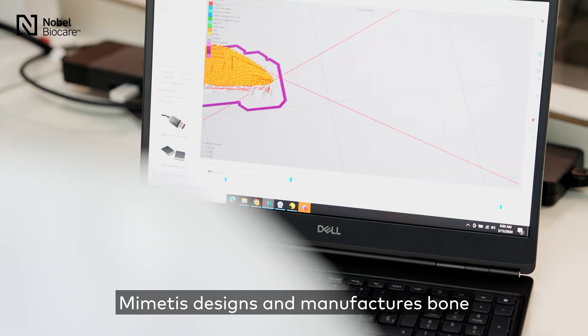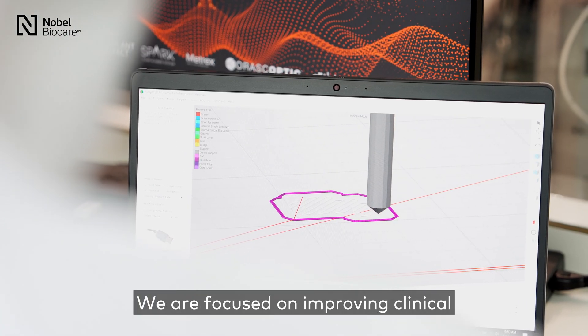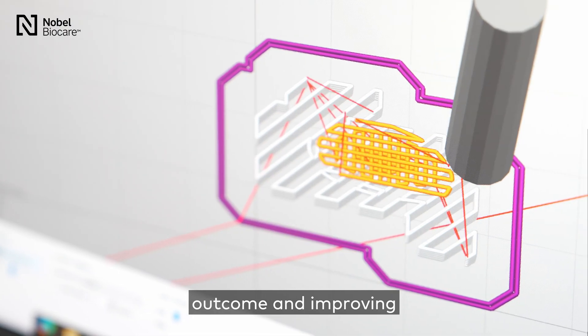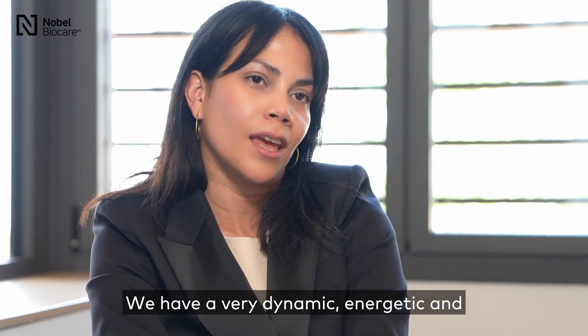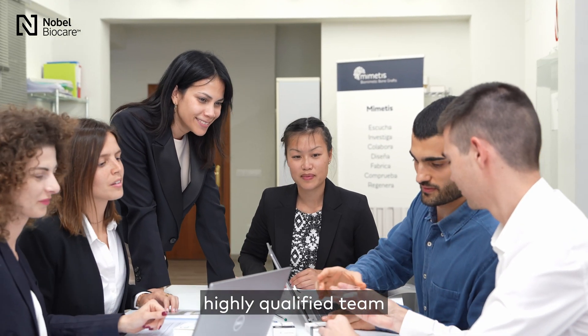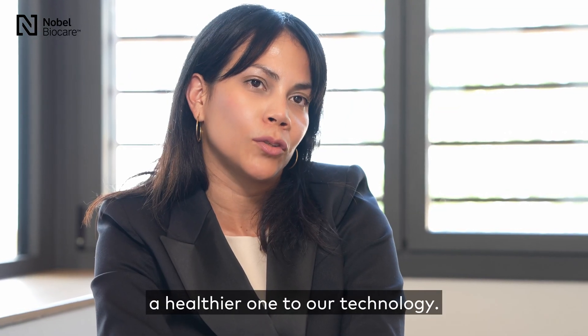Mimetis designs and manufactures bone regeneration biomaterials. We are focused on improving clinical outcomes and improving patients' quality of life. We have a very dynamic, energetic and highly qualified team that is truly motivated to make the world a healthier one through our technology.